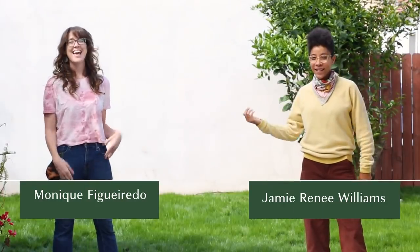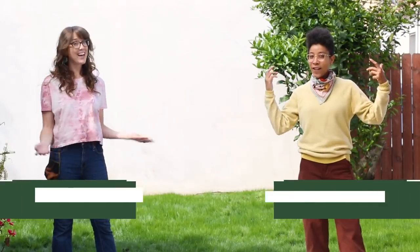Compost. Hi, I'm Jamie. Hey, I'm Monique. And we're Compostable LA.